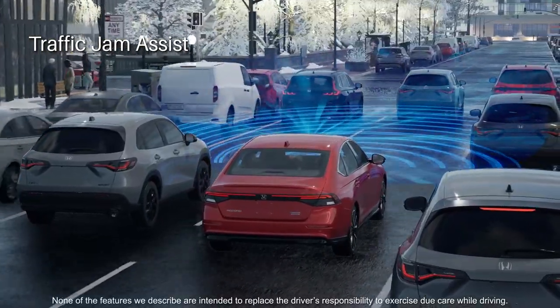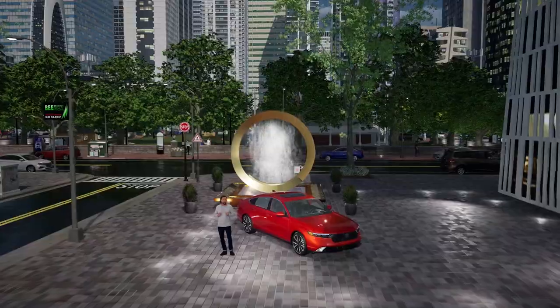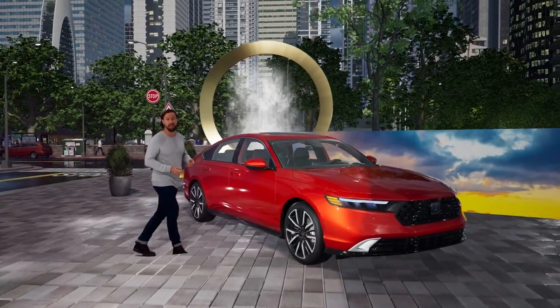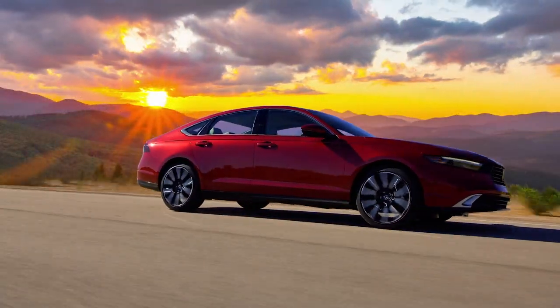Based on inputs from the sensors, the system applies steering inputs to keep your vehicle in the center of the lane. Personally, I find all of the Honda Sensing features incredibly helpful in heavy traffic and during a long trip where I can spend hours behind the wheel.